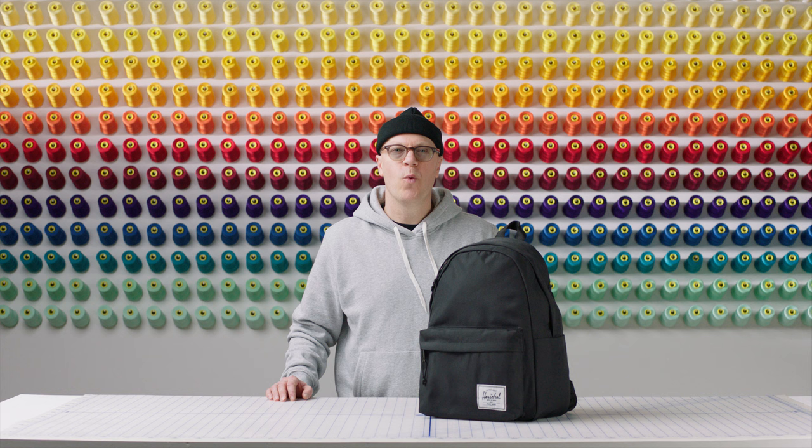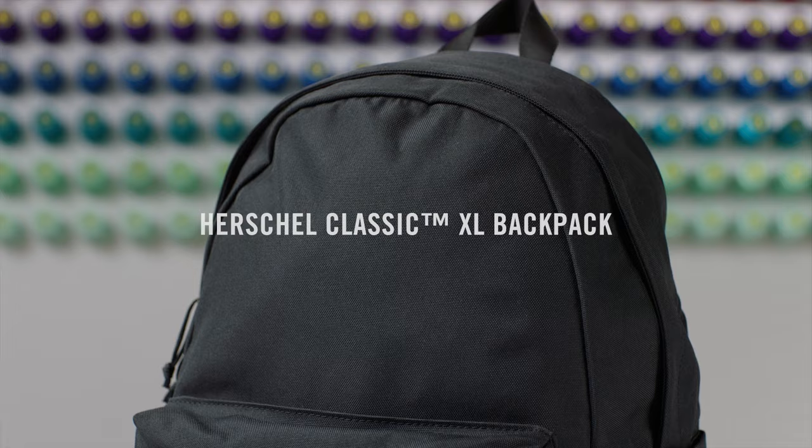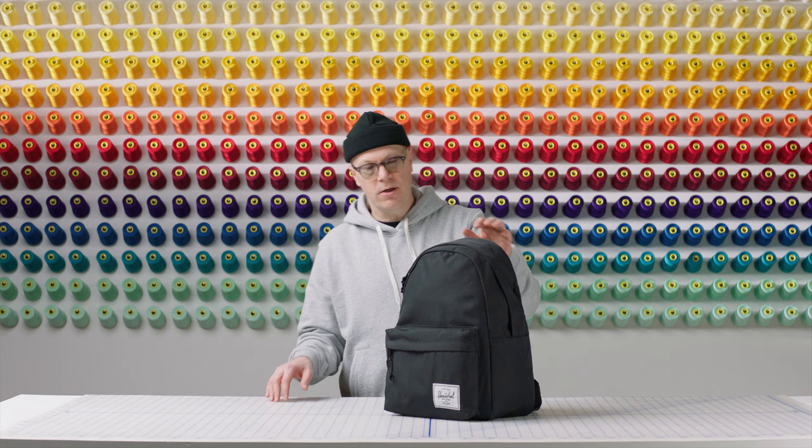Hi, welcome to Herschel Supply Workshop. I'm Sean, I'm a sales director here in North America, and I'm here to talk to you today about the Classic Extra Large. The Classic Extra Large is one of our largest backpacks, sitting at 26 liters.